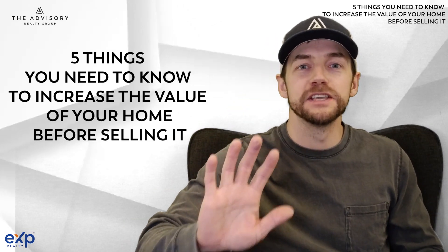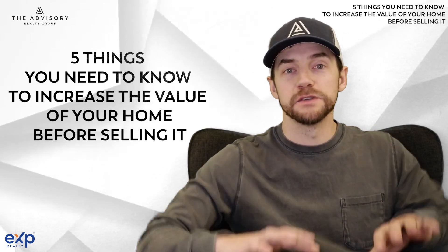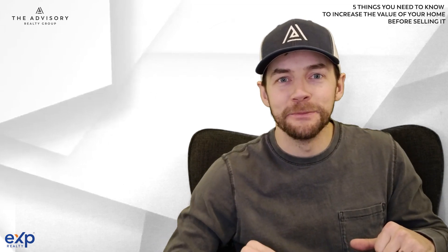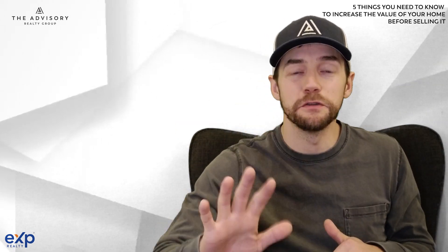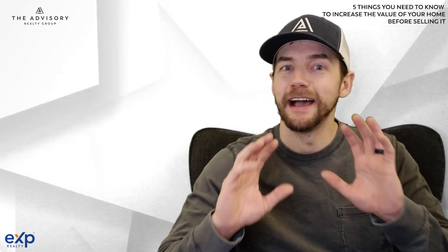What's going on everybody? Today I'm going to tell you the five things you need to know to increase the value of your home before selling it. So stay tuned for another great action-packed video. I'm going to tell you the five things, and stay tuned till the end for a bonus tip — it's a really good one you're going to want to see.